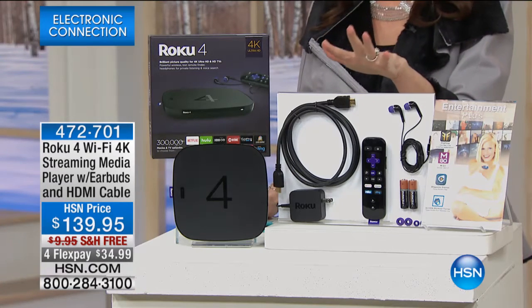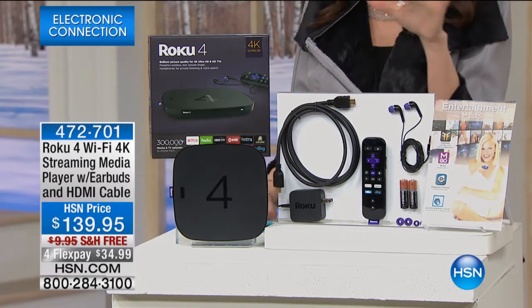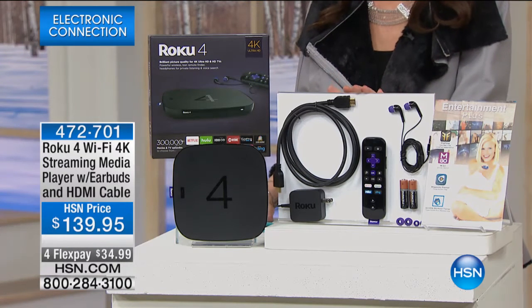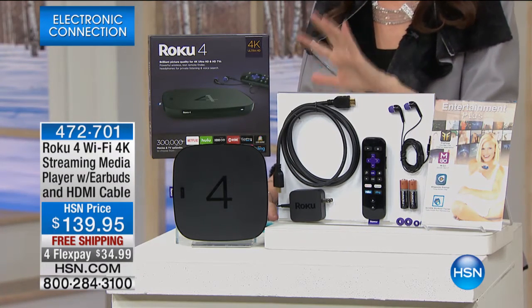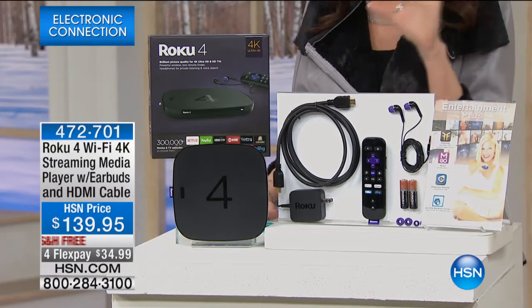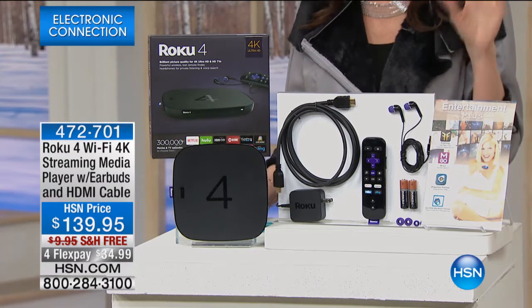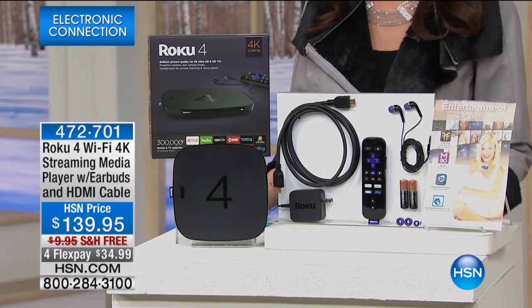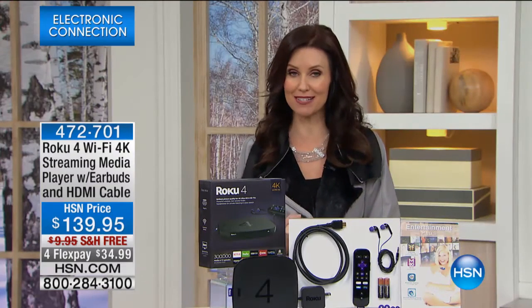It actually up-converts into 4K. This is a streaming media player — you've probably heard about these, maybe you've even been shopping around for the Roku. This is the latest and greatest Roku with more access to free movies, more streaming, right to your device. It retails at $139, and we're shipping it to you for free, but it's just $34 to get it home.